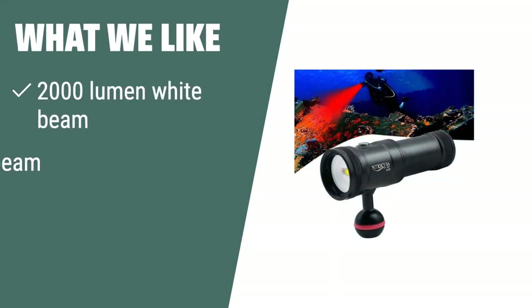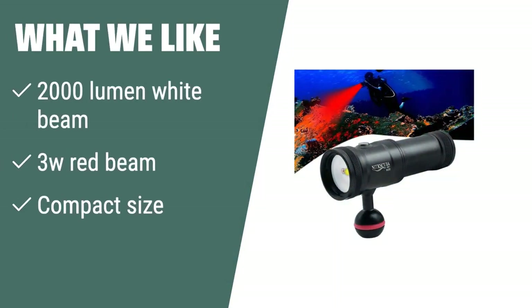What we like: If you need a compact and reliable underwater continuous light for capturing stunning underwater photos and videos, the Night Scuba V20 Dive Video Light is the perfect choice. With a powerful white beam, red beam, and compact size, it ensures you have even and super bright light for every dive, making it perfect for underwater photography and videography.